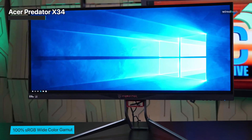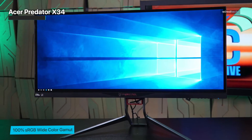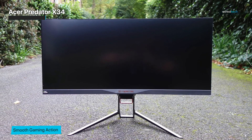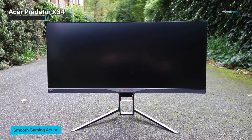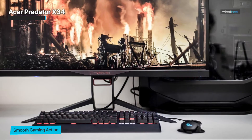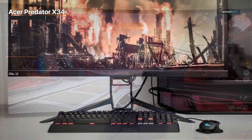The Acer Predator X34 gives an immersive display experience and strong G-Sync performance. Besides that, it has an excellent design, nice picture quality, and reliable speakers, but it is high-priced and navigation can be complicated for some customers.